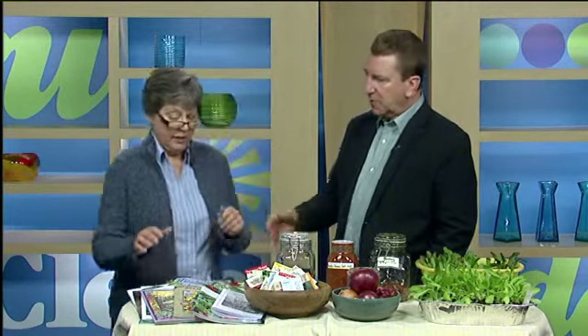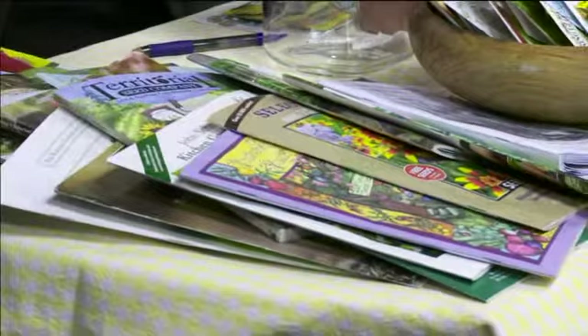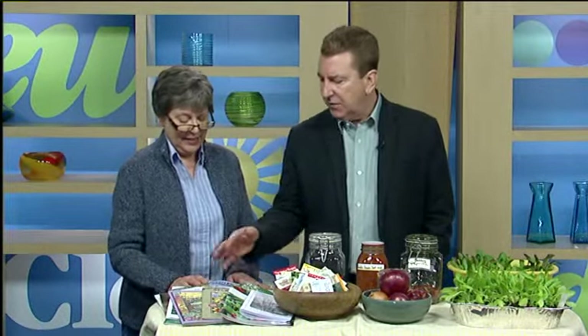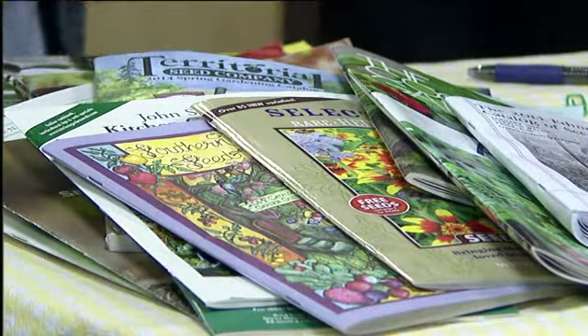Exactly. I try to get people to start thinking now about what they want to grow in their garden by thinking about end use. So what do you want to end up with, and what time of the season? I brought a lot of seed catalogs — this is the time to start thinking about getting your seed catalogs. Mine start coming before Thanksgiving and they pile up so I can peruse them whenever I want. You sort it out by thinking about what your end use is.